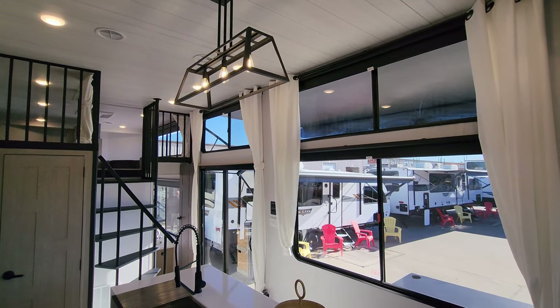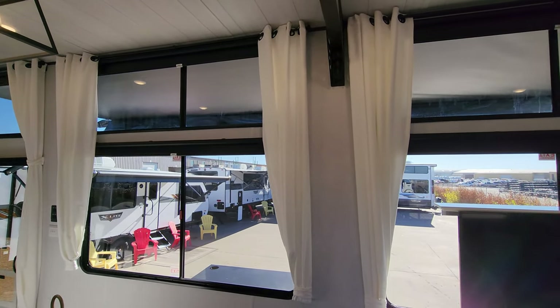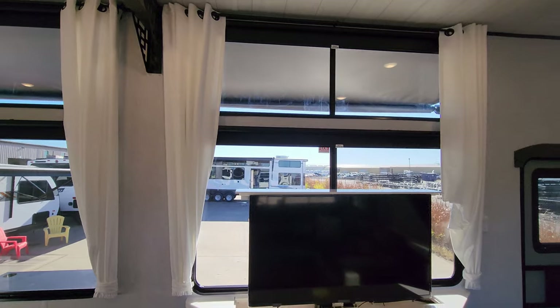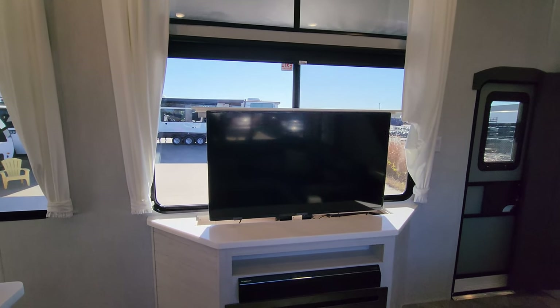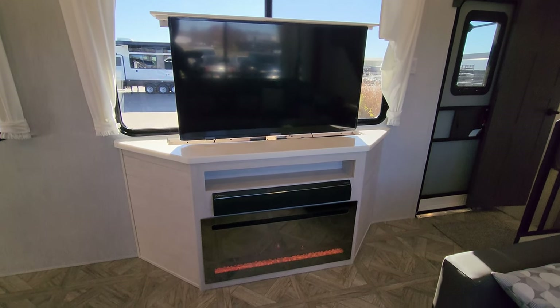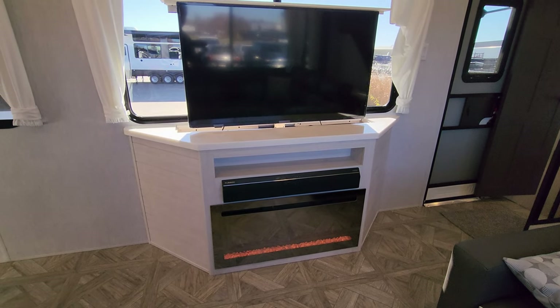Look at the huge windows on this thing, with power shades. The TV is on the televator, so it goes up and down. You have your Furion sound bar and your electric fireplace, which is basically a fancy electric space heater.